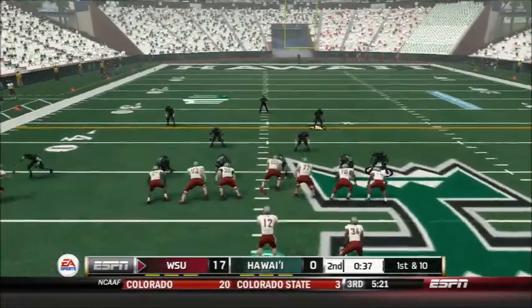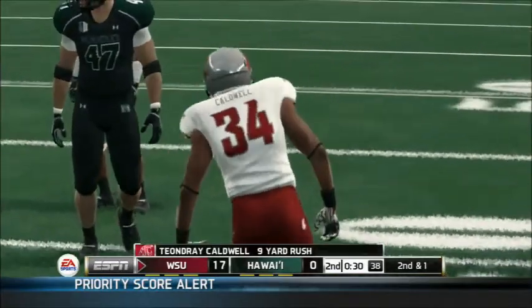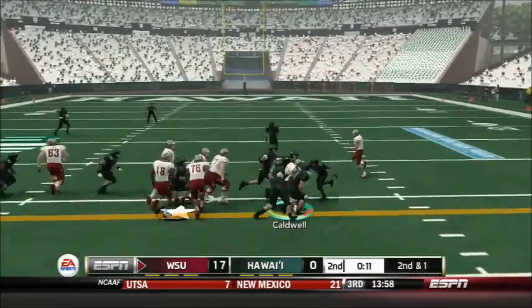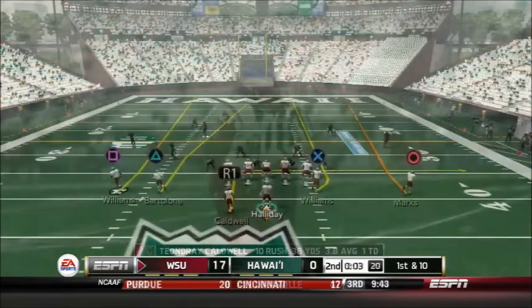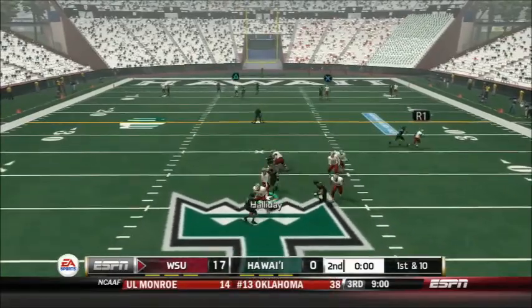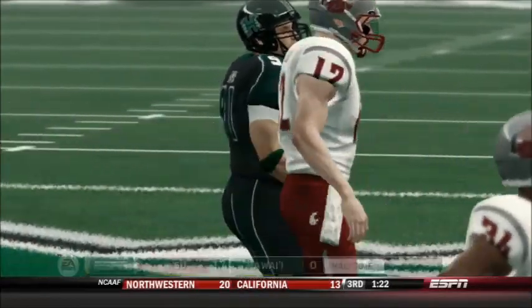Now 39 seconds left in the half. Holliday hands off to Caldwell — wrapped up by the ankles for a 9-yard gain, making it 2nd and 1. Holliday under center with 15 seconds left — hands off to Caldwell again for 3 yards. 10 seconds left. With 1 second left they get the snap away — Holliday goes to throw it deep but fumbles; it's recovered by Eklund — not that it mattered. That will be the end of the first half. Washington State 17, Hawaii 0.